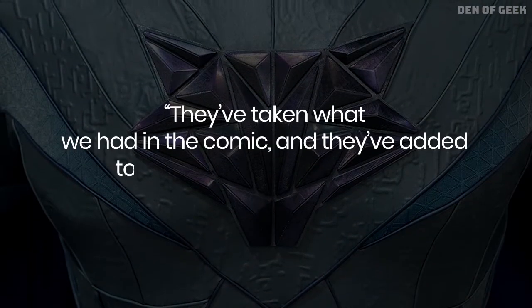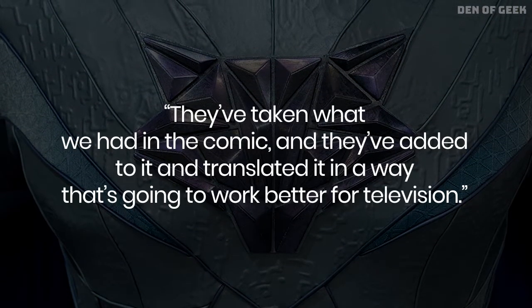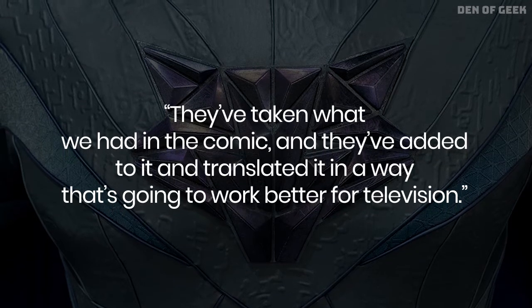The original comic artist, Frank Quitely, had the opportunity to visit the set and see the new costumes up close. He noted: they've taken what we had in the comic and they've added to it and translated it in a way that's going to work better for television.